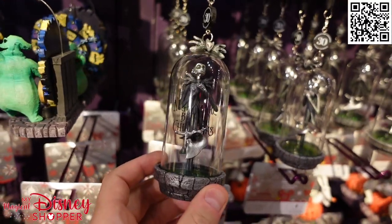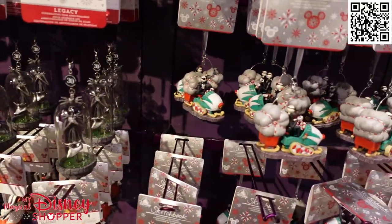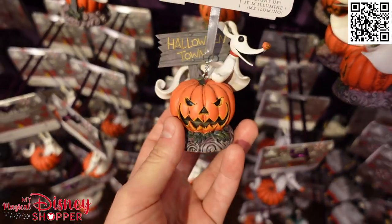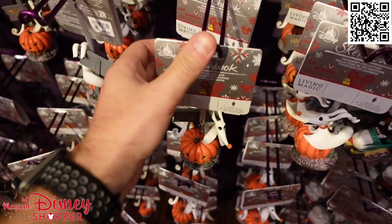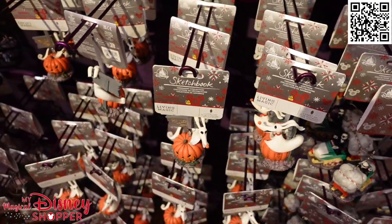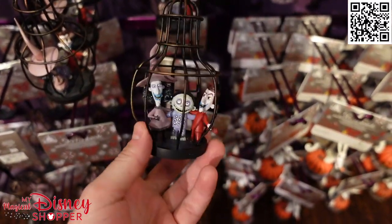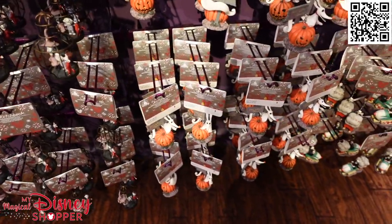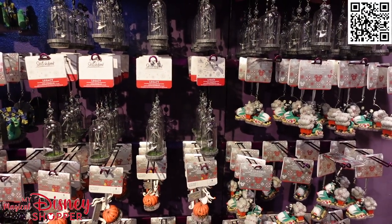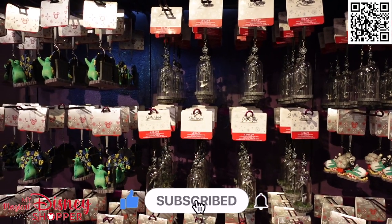They are celebrating 30 years of Nightmare Before Christmas, which is insane to think about. This is a great Jack Skellington with Zero on there, and here is Jack with the sleigh. Zero with the pumpkin of Halloween Town — some of them light up, some are legacy celebrating an anniversary. The ones that sing, light up, or have magic are $30. There's also a fun little set of Lock, Shock, and Barrel. There's also a new Haunted Mansion and Hocus Pocus and Nightmare Before Christmas collection at the World of Disney and in the Disney parks, so check out our next video which will feature those items.